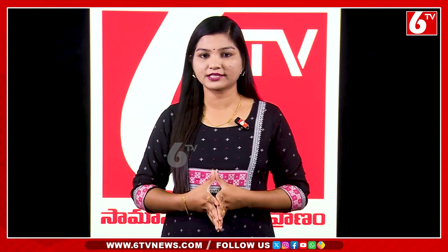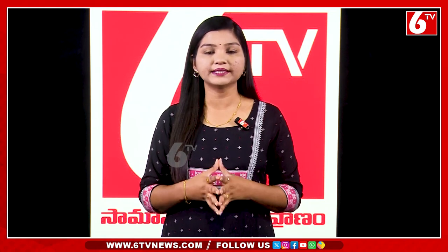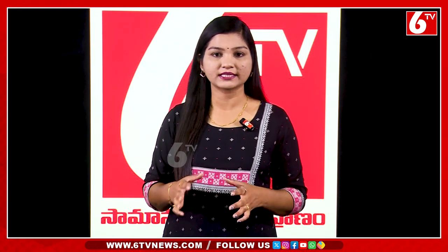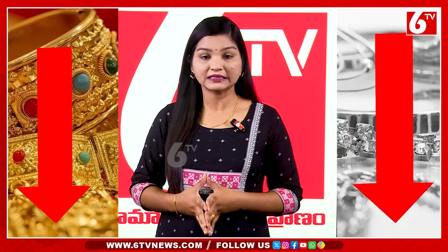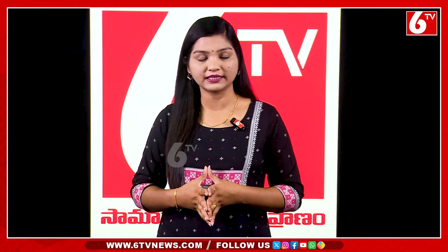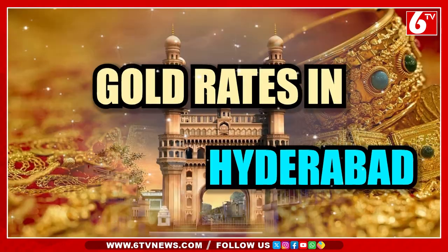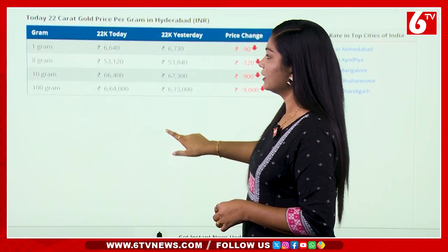Hi, hello! Welcome to Sixty D&M Rachna. We are going to discuss the silver rate and gold rate in Hyderabad today.